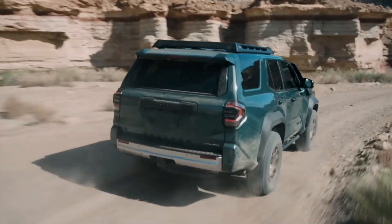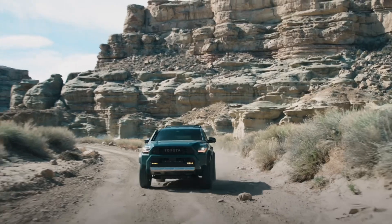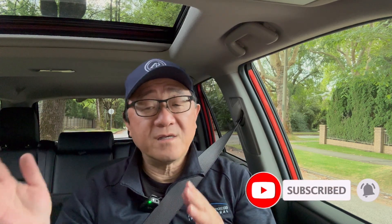Would I buy the new gen 4Runner? I'm not sure since I already purchased the new Land Cruiser and I'm quite happy with it. But we'll have to wait and see exactly how the new gen 4Runner will feel both on the road and off-road — I just know it's going to be more capable, and that excites me. Let me know in the comments what you think of the new gen 4Runner and how you think it might feel in terms of performance and driving feel. If you haven't done so yet, please give me a thumbs up and maybe subscribe, because I have a lot more to share about new models coming from Toyota for 2025 and beyond.